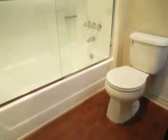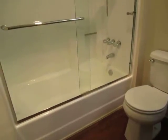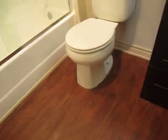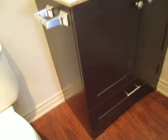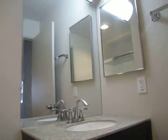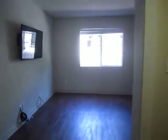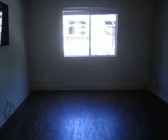The master bath is a full bath with a full bathtub and shower, hardwood flooring, granite countertop, beautiful dark wood cabinet, and all modern light fixtures.